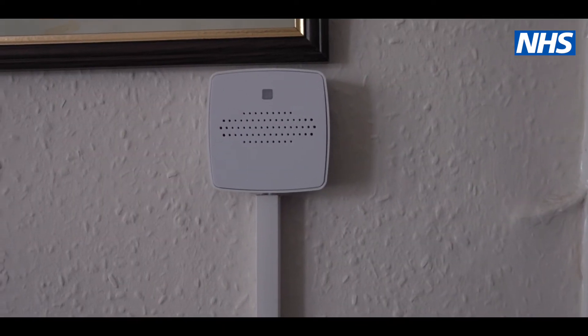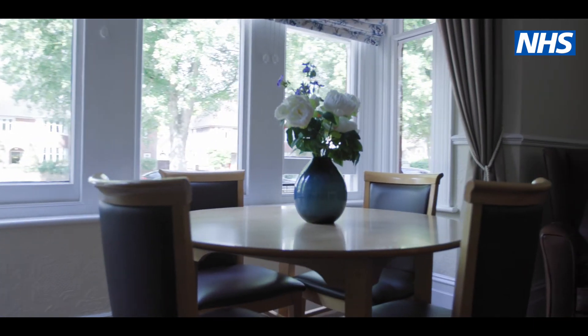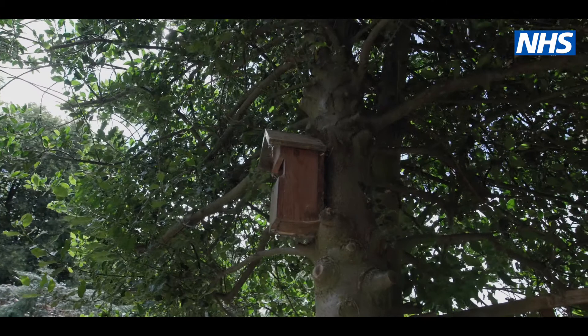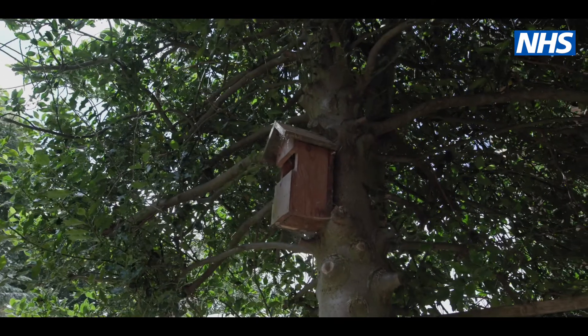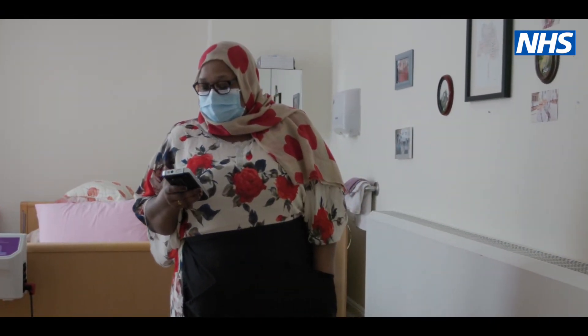There's been some national pilot work around this technology where the benefits seen were quite impressive: a 55% reduction in nighttime falls and a 75% reduction in the amount of unnecessary care checks — where people open the door just to check if the resident was okay. On the basis of that national work, and also what we've seen so far in Bedford, we think there's a lot of potential for it.